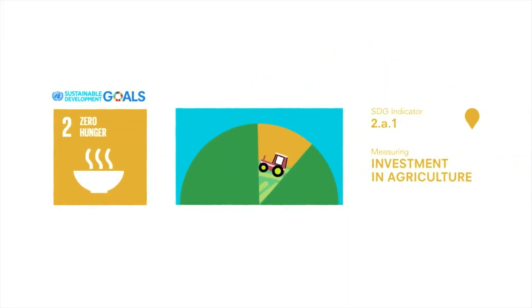The latest research suggests the best way of lifting people out of hunger and poverty is to invest in the agriculture sector. The Agriculture Orientation Index allows countries to report on their government expenditure on agriculture in relation to the share of agriculture within its GDP.